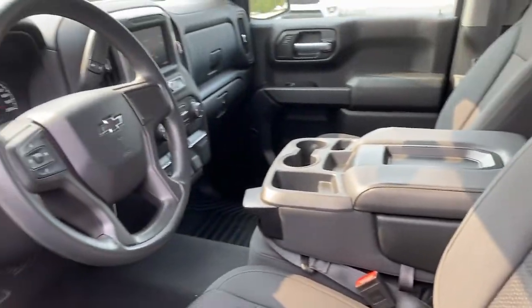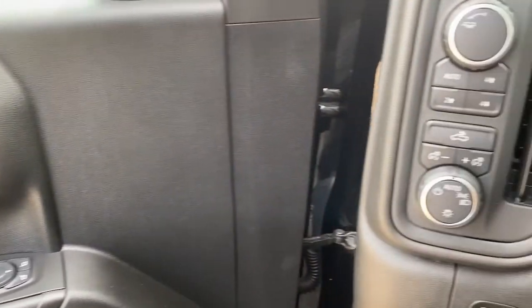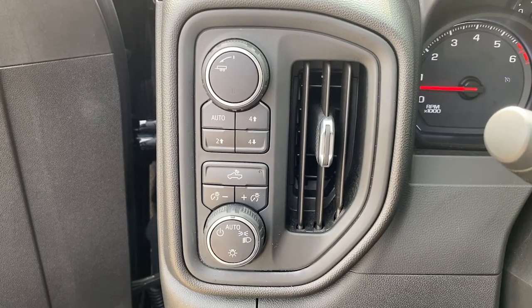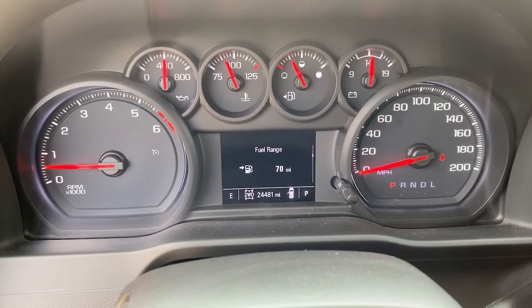These are just some of the great options this vehicle comes with: Bluetooth, electronic stability control, aluminum wheels, trip computer, power windows, cruise control, four-wheel disc brakes, power door locks, and power steering.